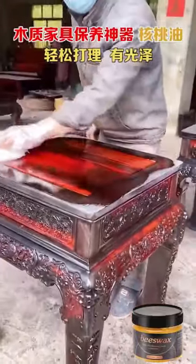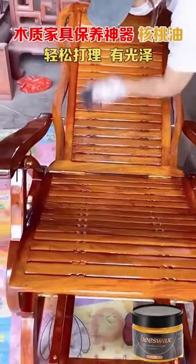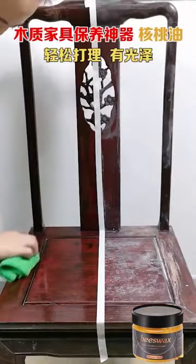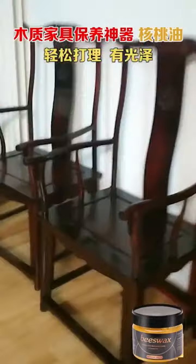The furniture has been moldy, cracked and dull after being used for a long time. After using this brightening beeswax, the furniture that has been bought for 5 years is the same as the new one, and the grade is improved at once.